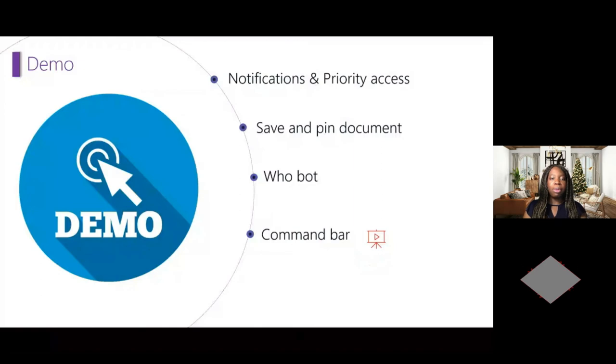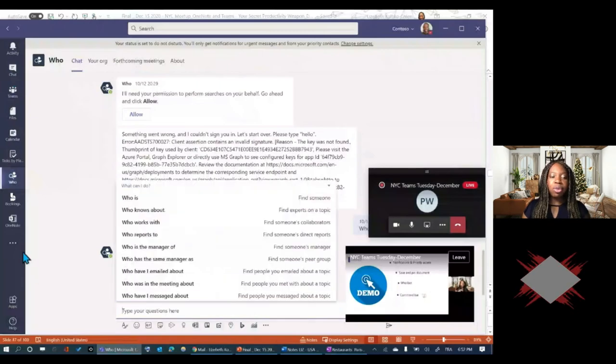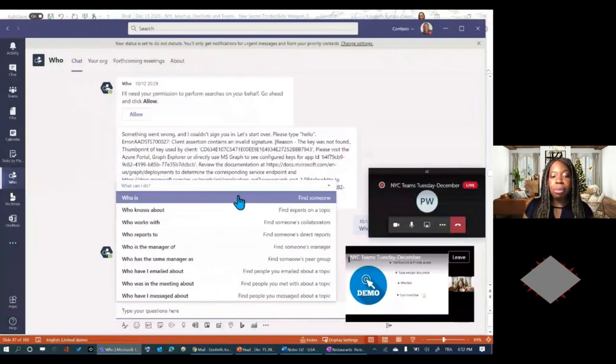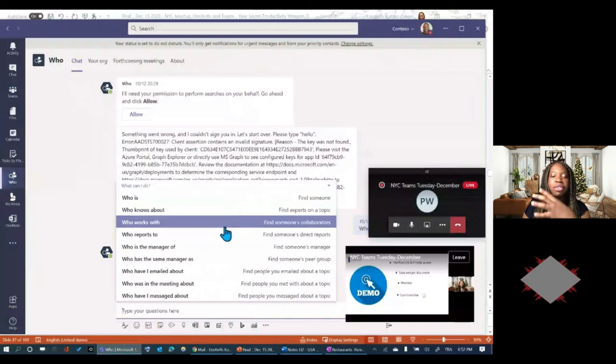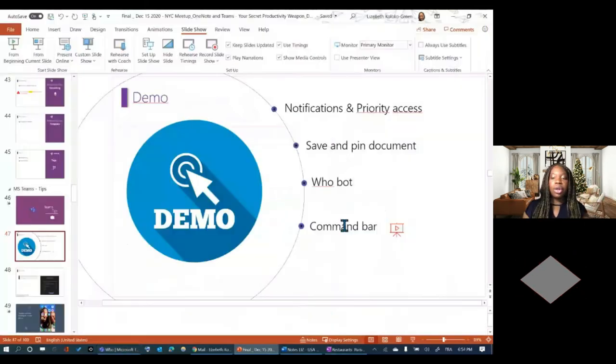There's also the WhoBot — a lot of people don't know about it. You can pin it and ask it questions like: who is the manager of this person, who reports to this person, who knows about this, or who has messaged me about that? It's kind of like a Microsoft Assistant. Also, the Command Bar: on Windows press Control + Period to see a list of keyboard shortcuts; on Mac use Command + Slash to view all keyboard shortcuts.